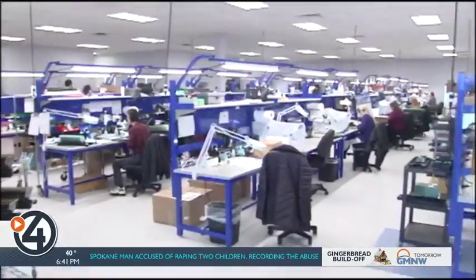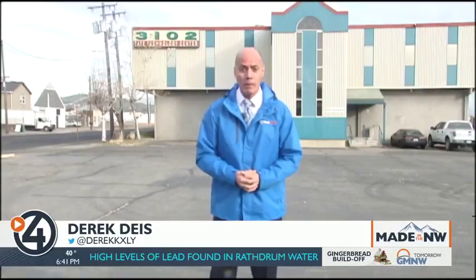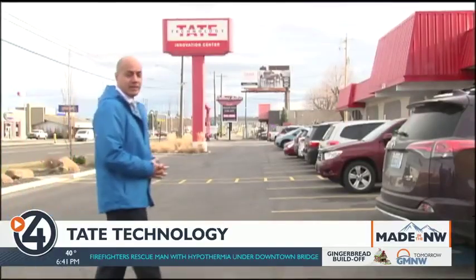And now they're making circuit boards in a much bigger new home. Tate Technology was founded in 1992 and spent a quarter century at a site on Trent Avenue. But because the north-south corridor will come right through that site, it had to move. In September, it settled into a new 18,000-square-foot facility on Sprague, across from Home Depot.